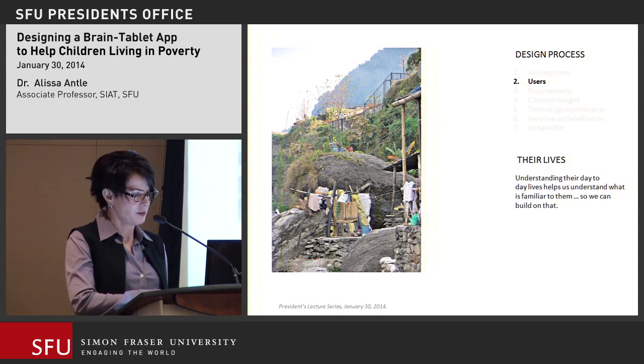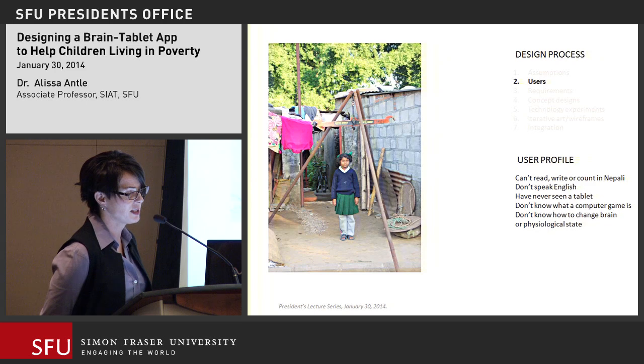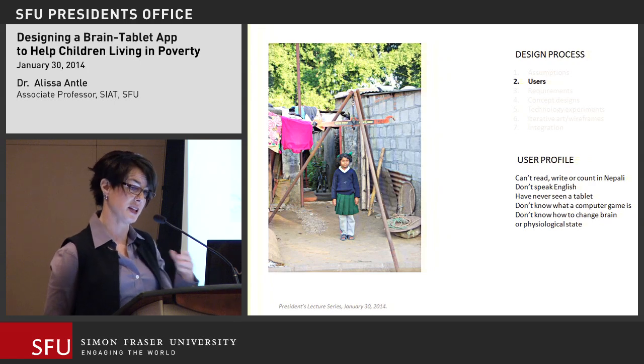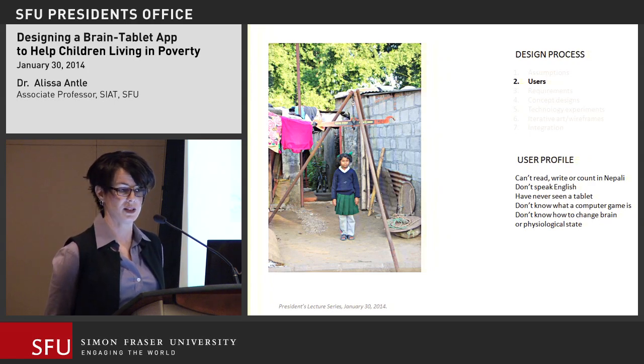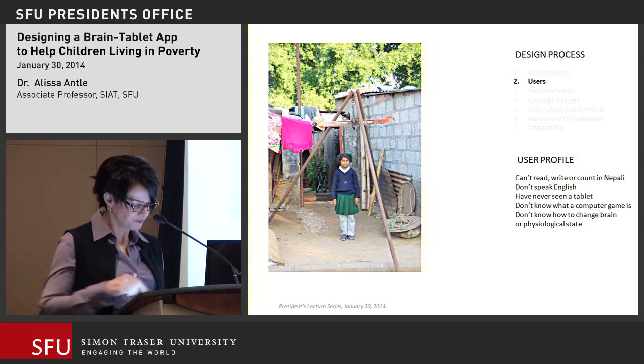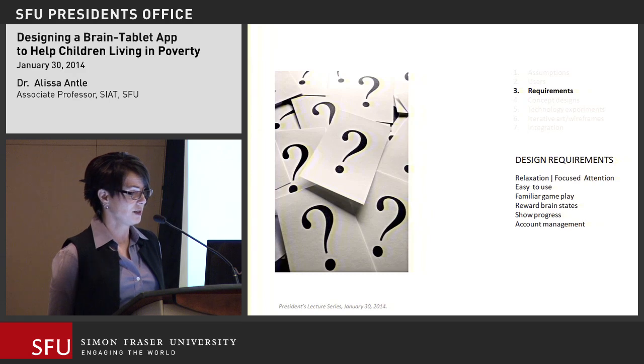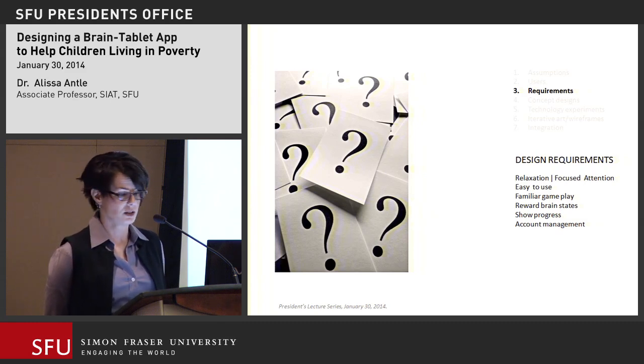If you're familiar with design, you create a user profile, and ours went like this: they can't read, can't write, can't count, don't speak English, have never seen a tablet, don't know what a computer game is, and don't know how to change their brain or physiological state. And given what the counselors described about how these kids arrive at school after being beaten in the morning — that's our design challenge. On the other hand, I wanted to teach them how to relax, how to focus their attention, with a system that's easy to use, familiar, rewards brain state changes, shows progress, and includes account management.